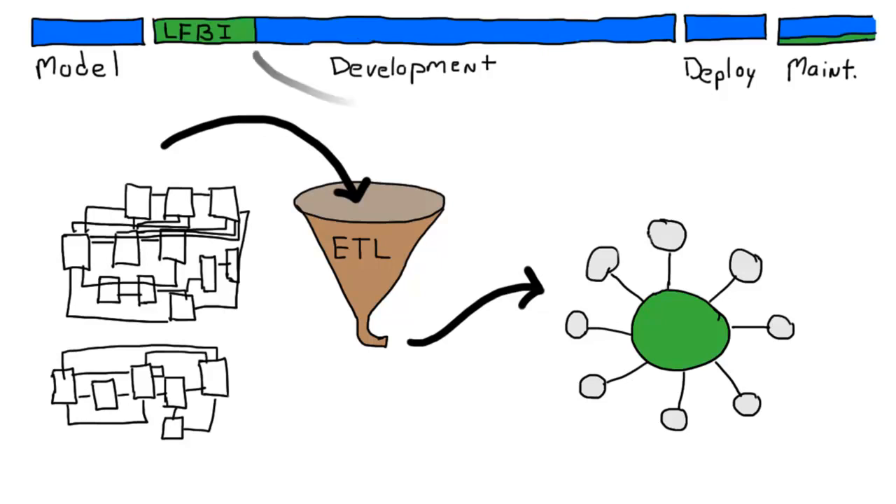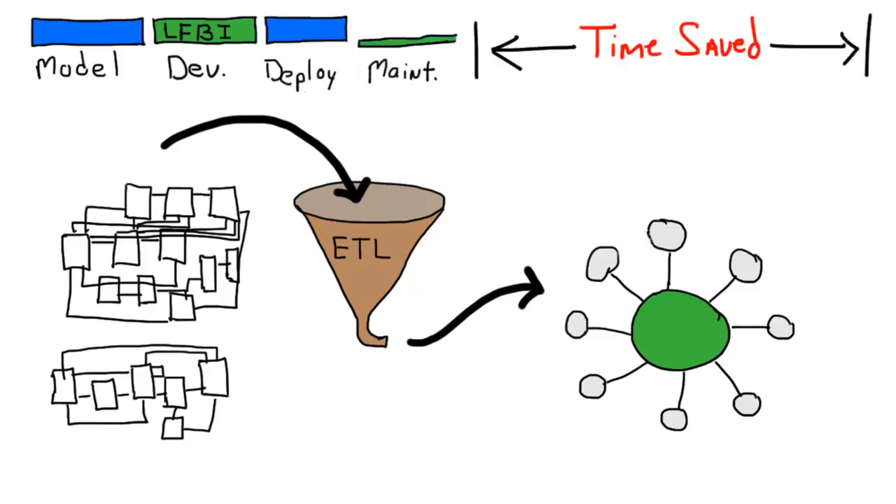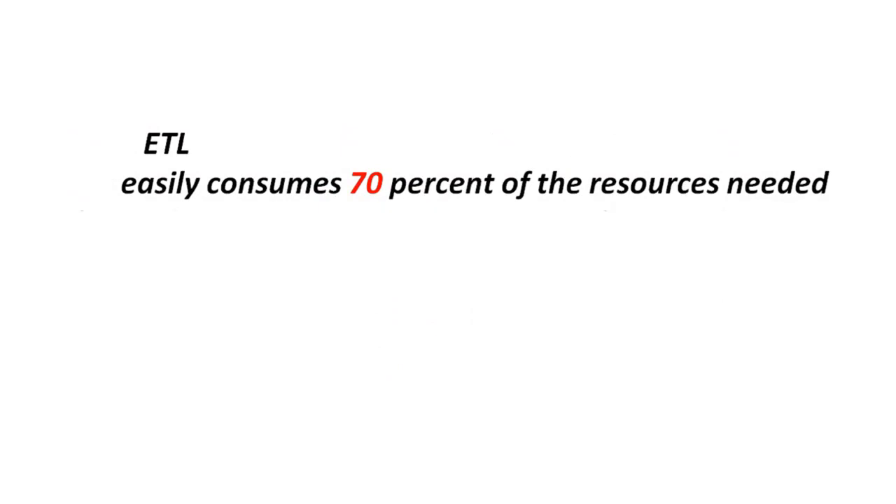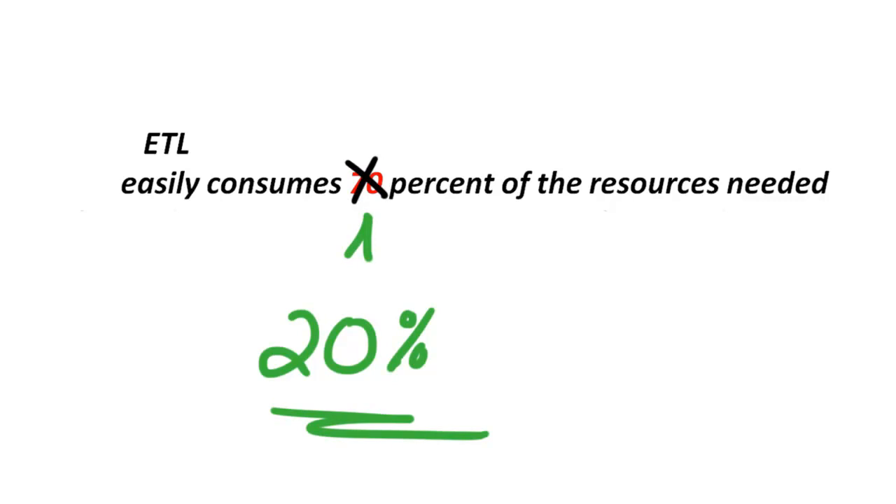What does that mean for our BI project? It turns this traditional timeline into a dramatically shortened timeline. LeapFrog BI customers have found that projects where traditional ETL programmers would take seven weeks, a LeapFrog BI approach can finish the work in two days. Weeks of time is saved on each implementation, which of course means thousands of dollars saved. The ETL that makes or breaks the data warehouse no longer consumes 70% of the resources needed — LeapFrog BI customers say that number is closer to 20% or less. That's the conventional wisdom LeapFrog BI is shattering, and our customers love it.